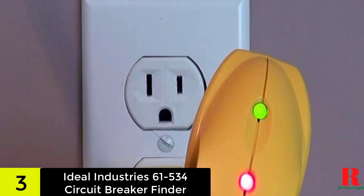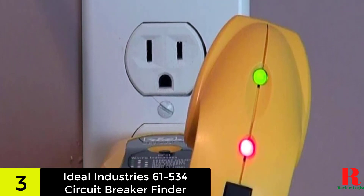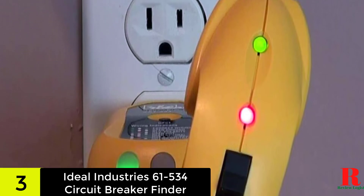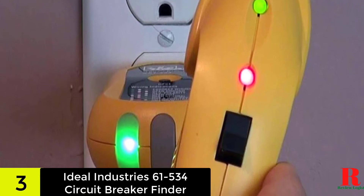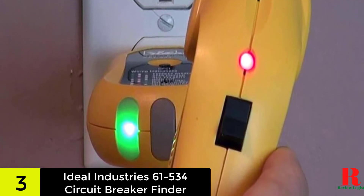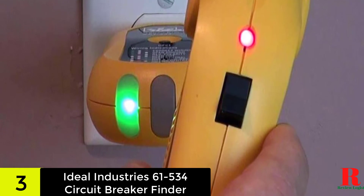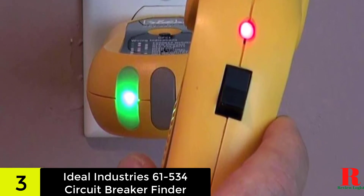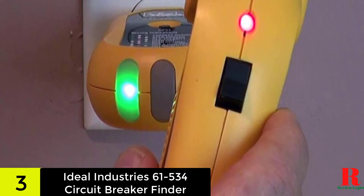Furthermore, it comes with a non-contact voltage sensor from 80 to 300 VAC that automatically finds the correct breaker in no time. The power saving option of the receiver automatically switches it off after 10 minutes of not receiving any signal. It is perfect for me as I sometimes forget to turn it off, especially when I'm engrossed in my work. That saves me money on battery — it might be a small amount, but every penny counts.